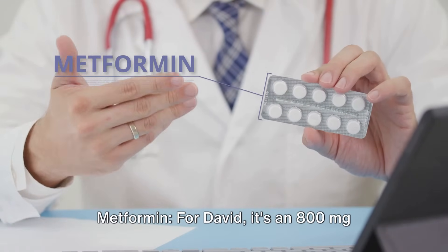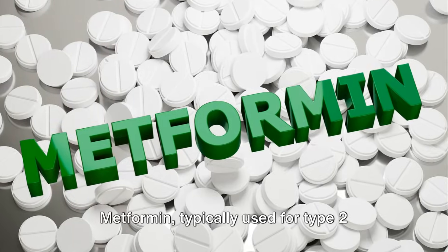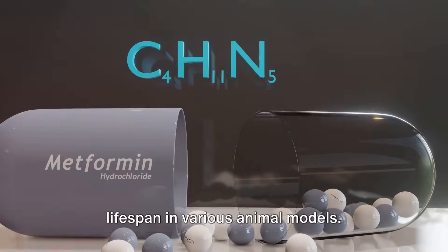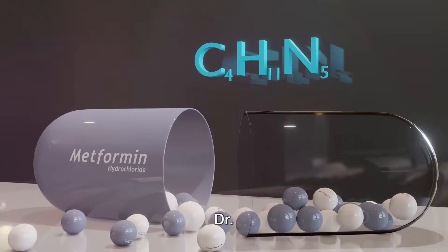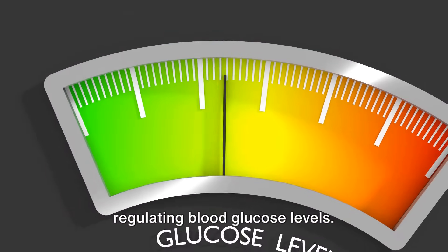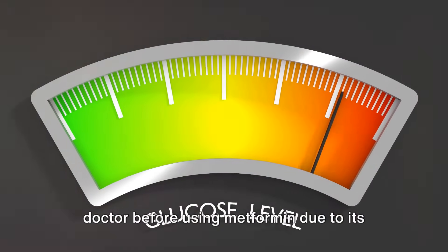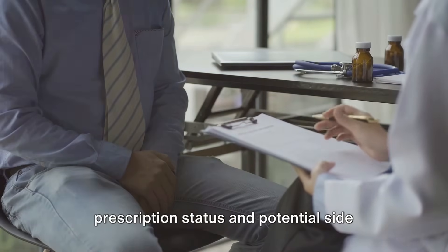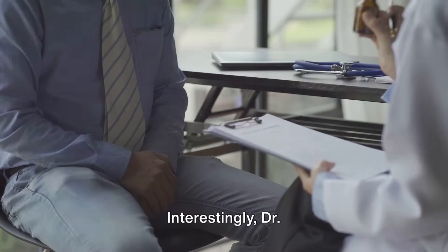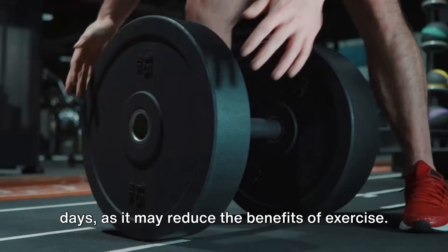Number three: metformin. For David, it's an 800-milligram evening dose. Metformin, typically used for type 2 diabetes, has been linked to increased lifespan in various animal models. Dr. Sinclair notes metformin's role in improving insulin sensitivity and regulating blood glucose levels. However, it's important to consult a doctor before using metformin due to its prescription status and potential side effects like gastrointestinal discomfort. Interestingly, Dr. Sinclair avoids metformin on workout days, as it may reduce the benefits of exercise.